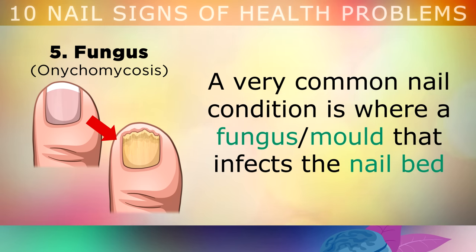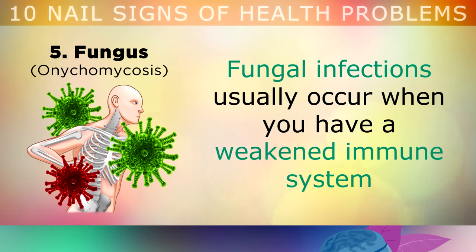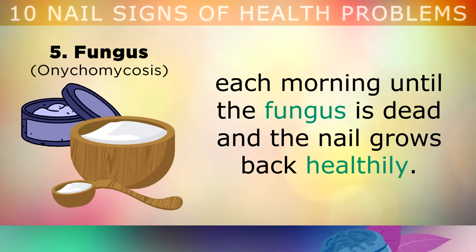A very common nail condition is where a fungus or mould infects the nail bed and causes the nail to start thickening up, becoming yellow, and eventually it can turn black. Sometimes the nails can break away from the nail bed and fall off. These fungal infections usually occur when you have a weakened immune system and you're low in nutrients such as zinc, retinol or vitamin D. You can treat fungal nails by applying petroleum jelly mixed with baking soda and lavender oil every morning until the fungus is dead and the nail grows back healthily. This can take up to 6 months, so please be patient.